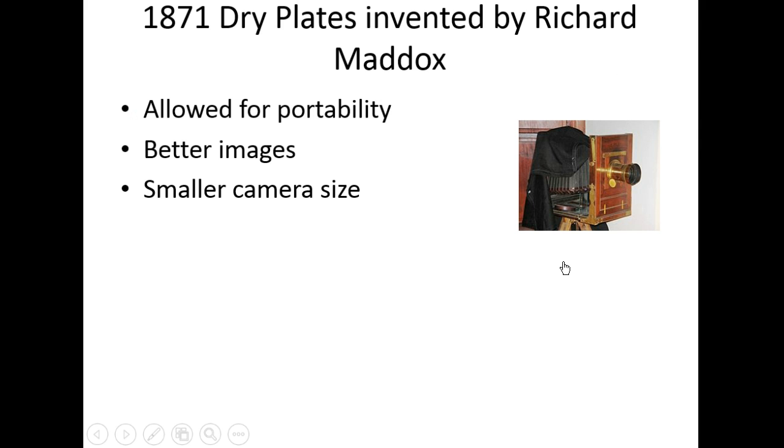In 1871, shortly thereafter, the first dry plates were invented by Richard Maddox. A dry plate allowed photography to be portable — not such a big fiasco, not dealing with a ton of chemicals. You got better images and overall a smaller camera size. This led to accordion box cameras: a lens inside the dark accordion that goes back to the dry plate, with photographers draping it in lightproof cloth to help with image quality.